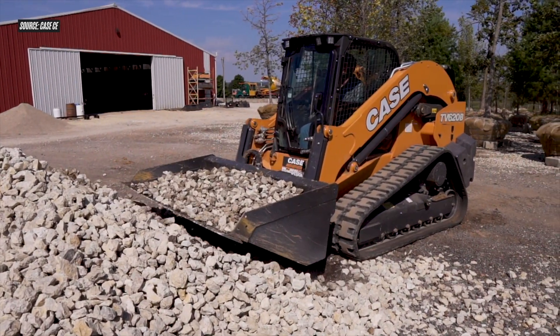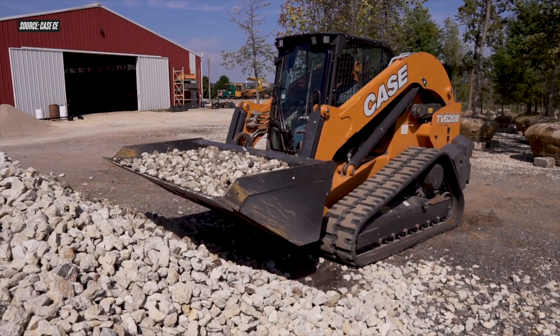The Case TV620B is slated for release later this year in Q4. That's going to wrap it up for us here at Utility Expo 2021 from the Case booth and your very first look at the TV620B — the largest CTL on the market. Thank you so much for watching, and stay tuned for more big announcements from Utility Expo 2021.